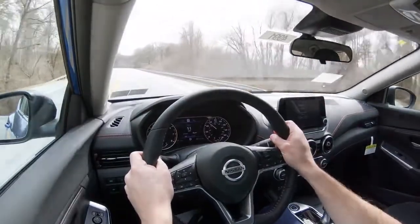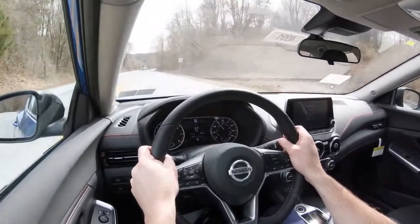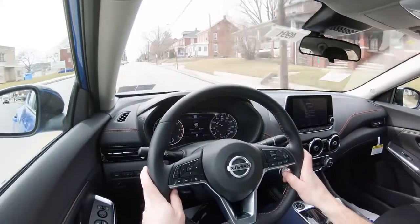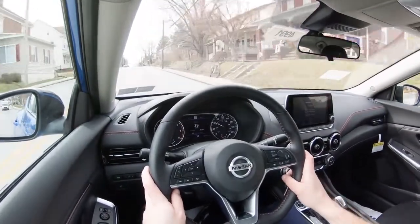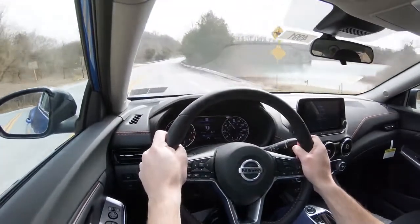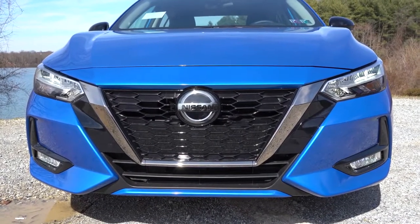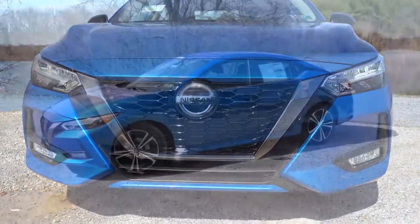What impressed me the most about the 2020 Nissan Sentra wasn't just the styling, but the steering feel. It used to be so numb, and even other 2020 Nissans I tested this year have extremely loosey-goosey steering with no emotion whatsoever. But with the Sentra, they changed it — it almost feels as good as the Mazda. It makes it so much more enjoyable to drive on the back roads. That's part of why the Nissan Sentra is number four on my list.